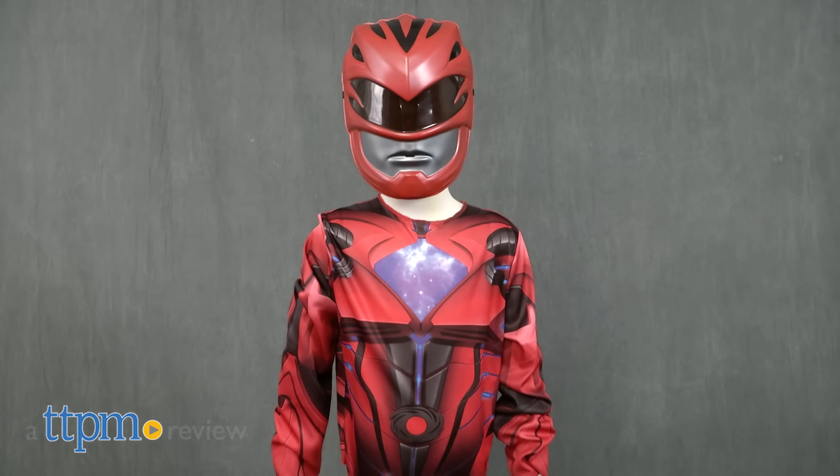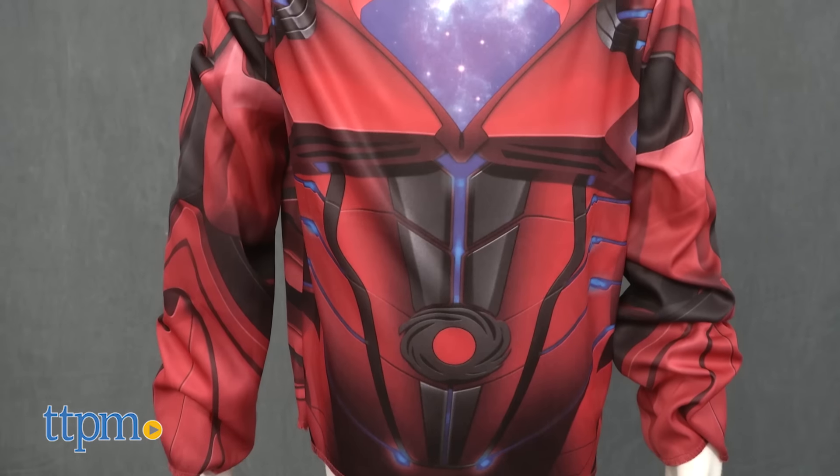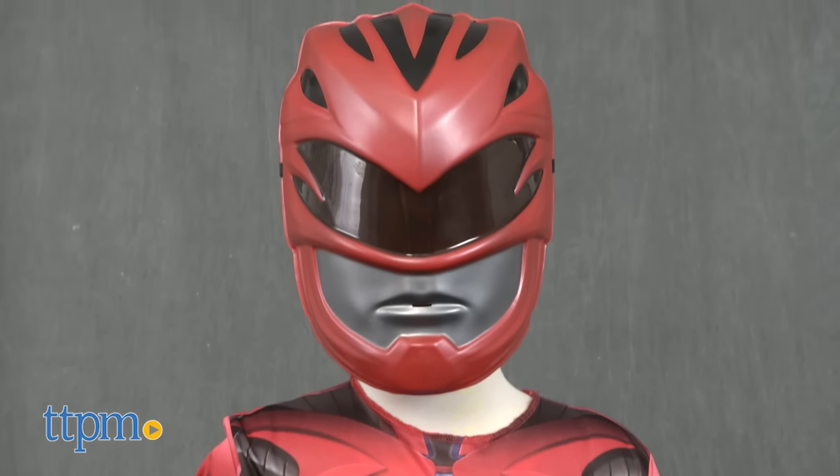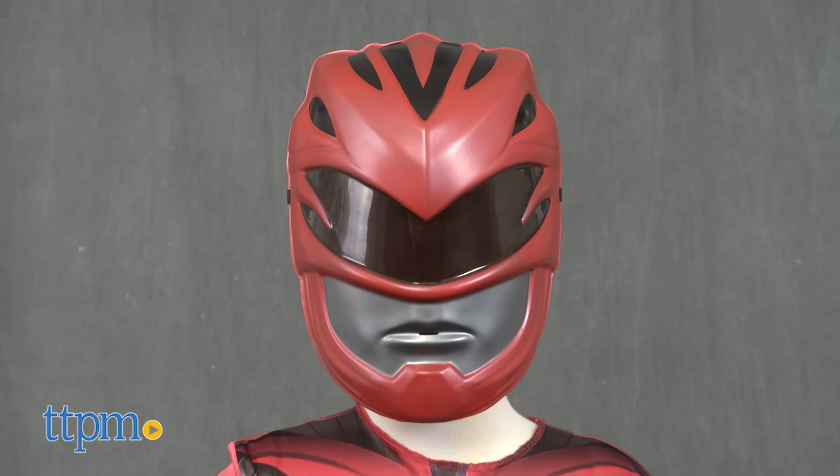Morph into the Red Ranger. Hi, I'm Laurie from TTPM, here with the Power Rangers Red Ranger Mask & Shirt Set from Jakks Pacific. This is based on the new Power Rangers movie. It comes with a shirt and mask designed to look like the uniform worn by the Red Ranger in the movie.